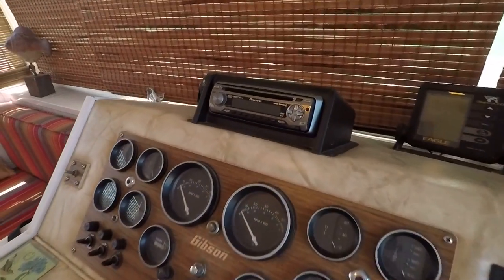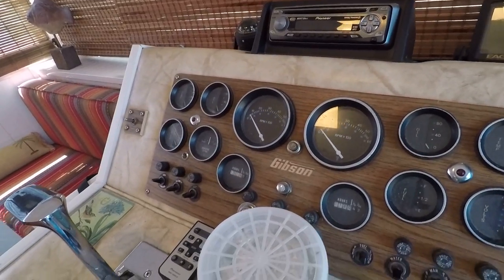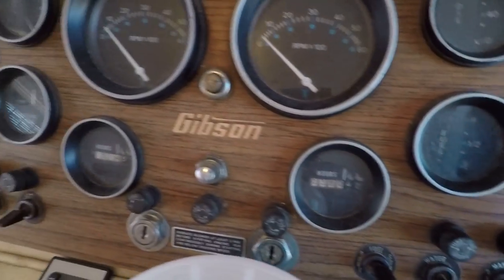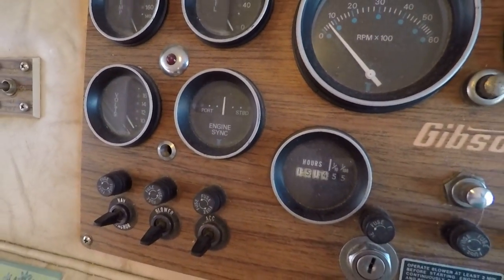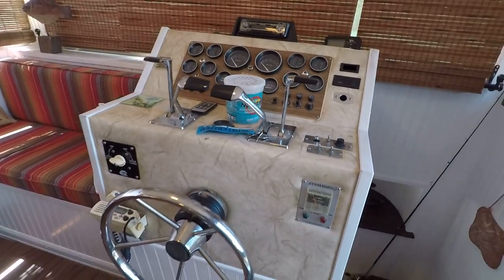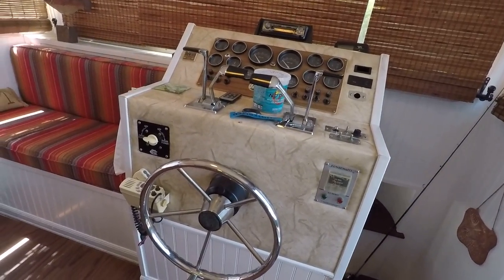We've got a Pioneer AM/FM CD stereo and engine instrumentation gauges. The starboard side engine shows 380 hours, and the port side engine shows 1,514 hours. This boat came off the Tennessee River and has been here on Norris Lake for probably over seven years now.